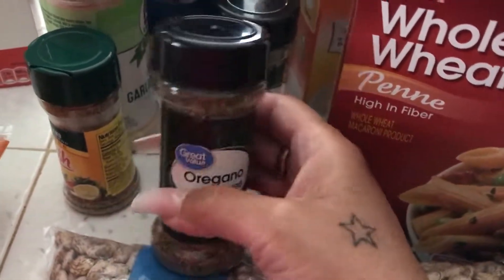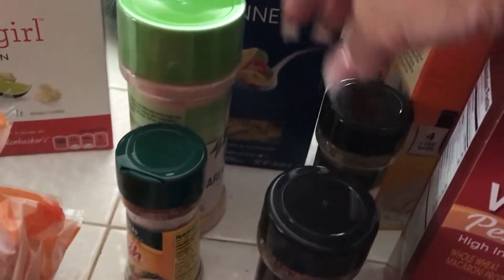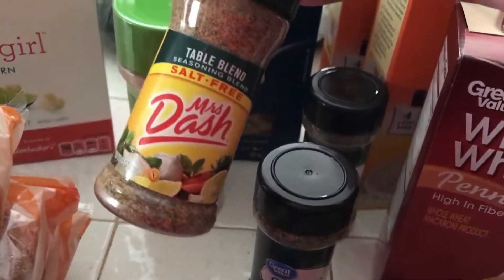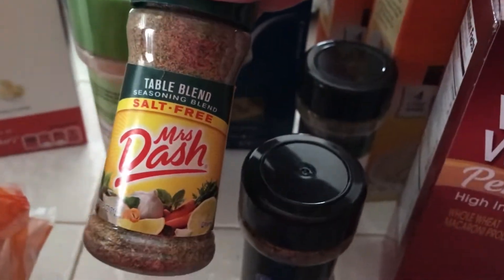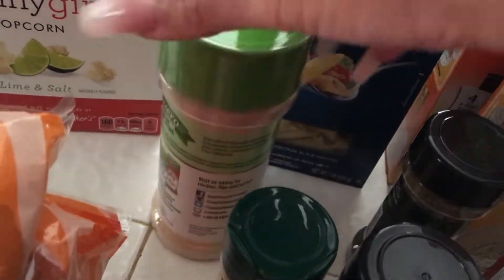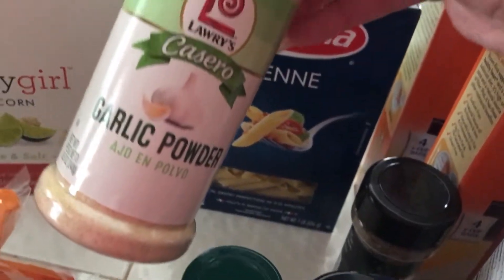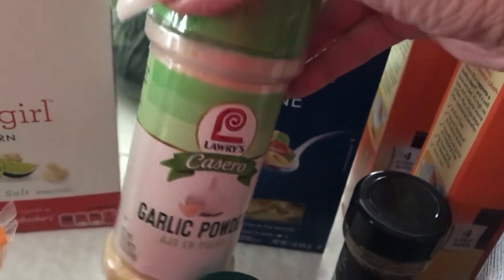Oregano leaves — seasoning, spices or whatever you want to call it. Some Italian seasoning. I have a table blend of Mrs. Dash. I love her — seasonings are good. And some more garlic powder, because we definitely ran out. I use garlic powder pretty much on everything that I cook.